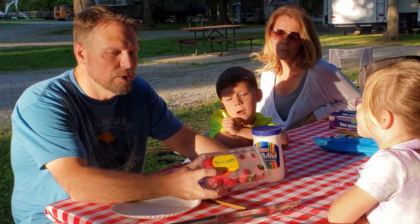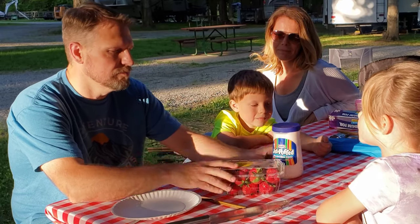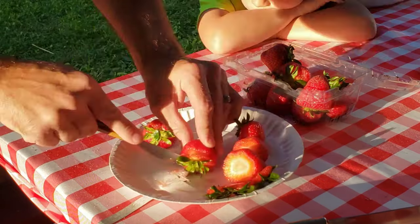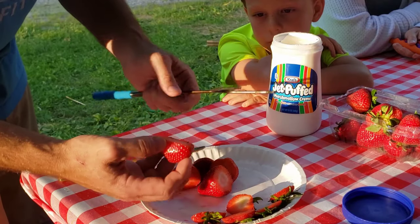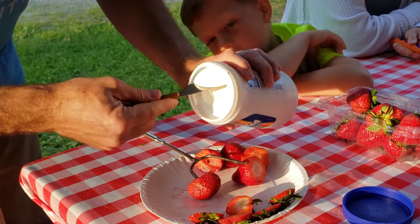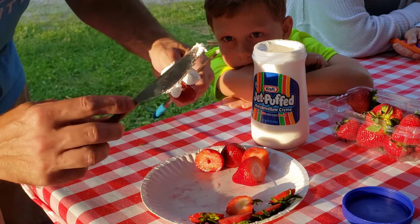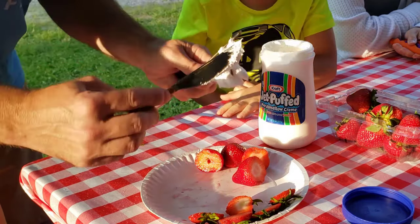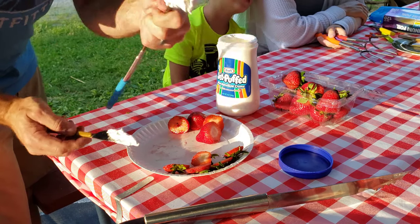For our next treat, we're going to do strawberries and some marshmallow fluff, then roast them over the fire just like a marshmallow. We're going to cut the ends off the strawberries and get them on our skewers. Then we're going to take some of this marshmallow fluff and coat the strawberries as best we can. I'm going to go ahead and add some peanuts as well. Now let's go roast these over the fire.